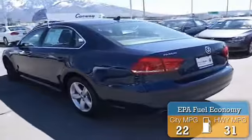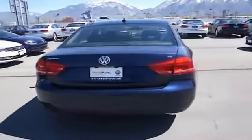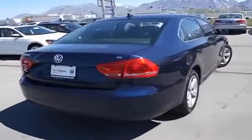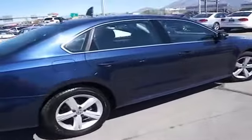Great fuel efficiency saves you money by requiring fewer trips to the gas station. The features include a power sunroof, alloy rims, an alarm system, keyless entry, power mirrors, and traction control.